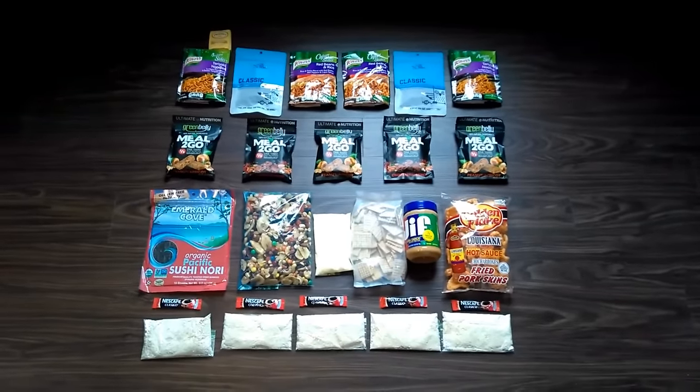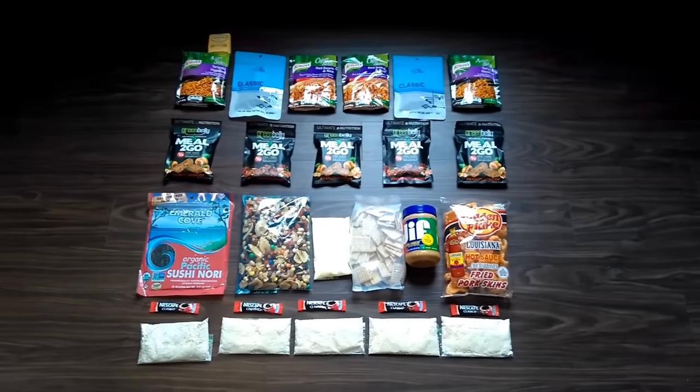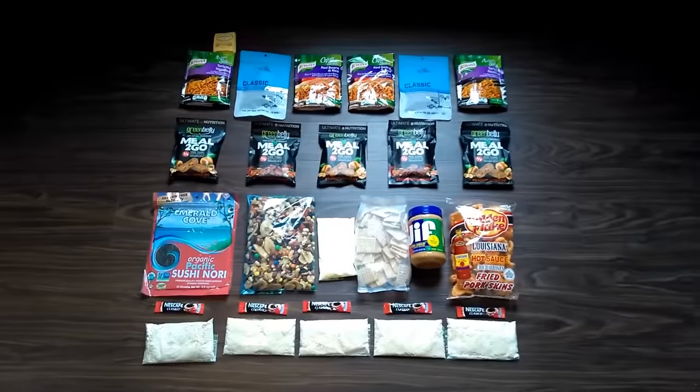Heyo, Chris here. I get a lot of questions about backpacking food — what kind of food to bring backpacking and how much food to bring backpacking.